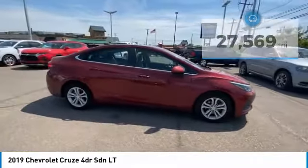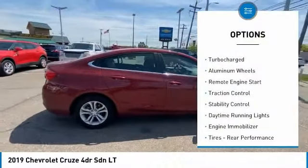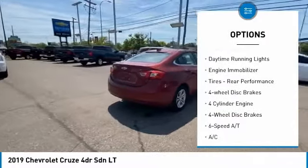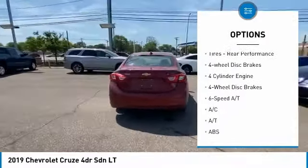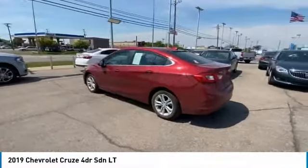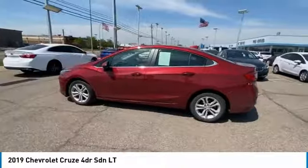Here are some of this vehicle's great options: tire pressure monitor, turbocharged, aluminum wheels, remote engine start, traction control, stability control, daytime running lights, engine immobilizer, tires, rear performance, four-wheel disc brakes.